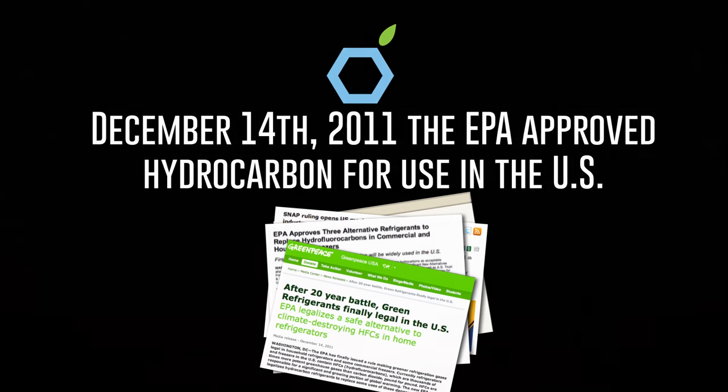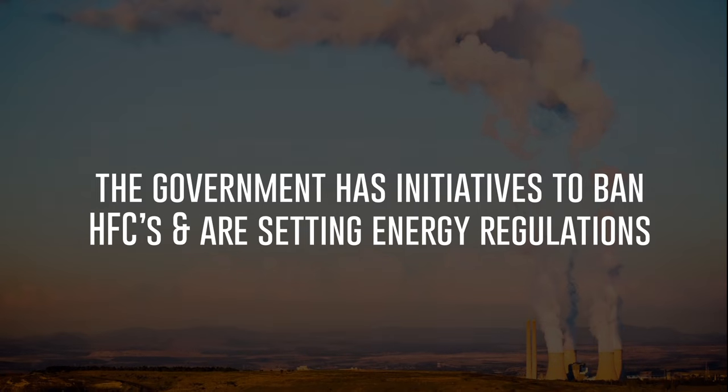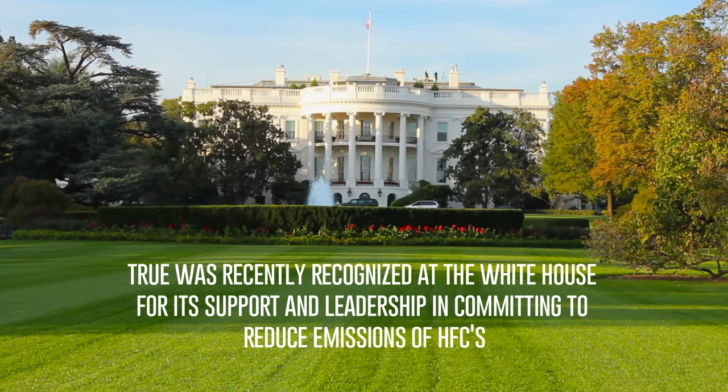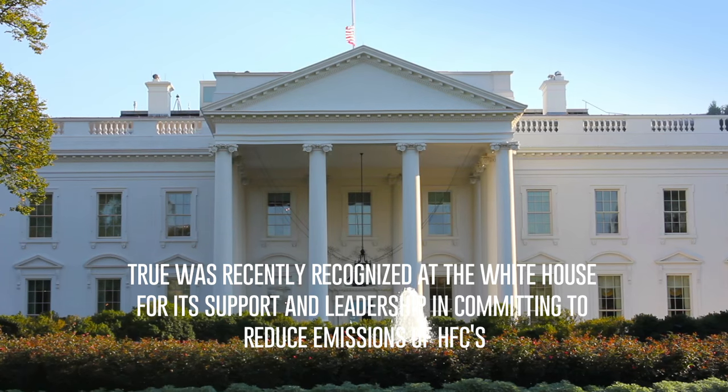In 2011, the EPA approved hydrocarbon for use in the U.S., and it became a real choice as a natural refrigerant. The government has gone even further to initiate a ban on hydrofluorocarbons and setting energy regulations as early as the year 2019. True was recently recognized at the White House for its support and leadership in committing to reduce emissions of HFCs.